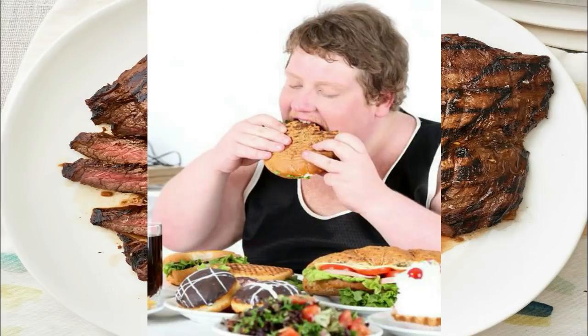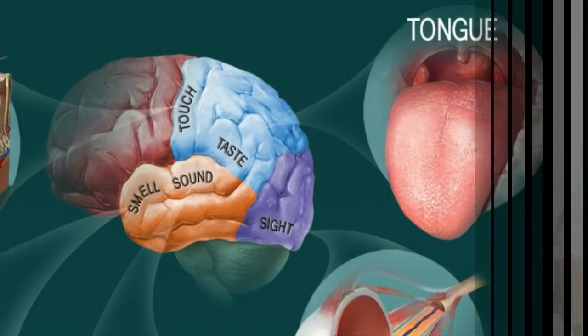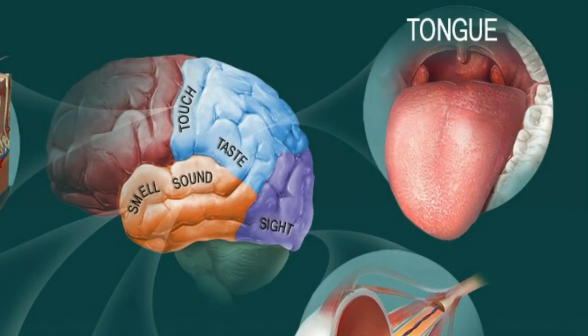The food that you put into your mouth mixes with your saliva. The saliva wets and dissolves the food particles. The taste receptors that react to the chemicals in the food receive the message and send it to your brain. Then the brain tells you what the taste is.